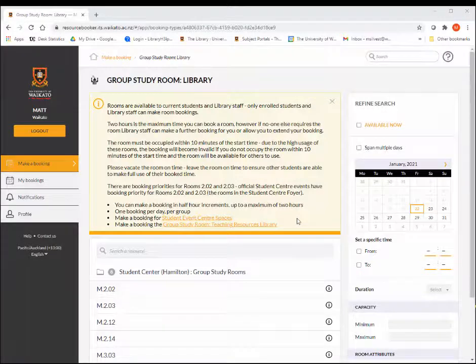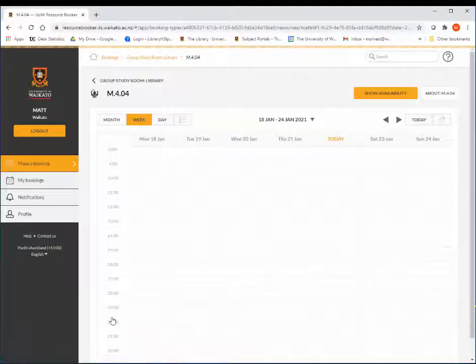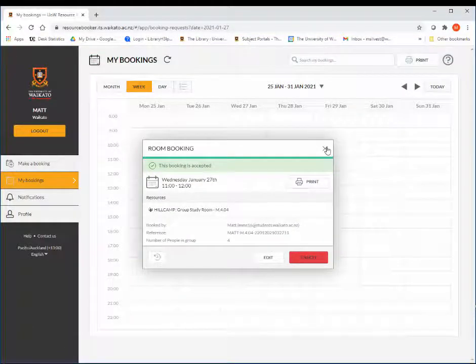If you know which room you want to book, click on the room, select the date and time required, give your booking a title and enter the number of people in your booking, and select Book. You will receive an email confirming your booking, as can other students if you link them as well.